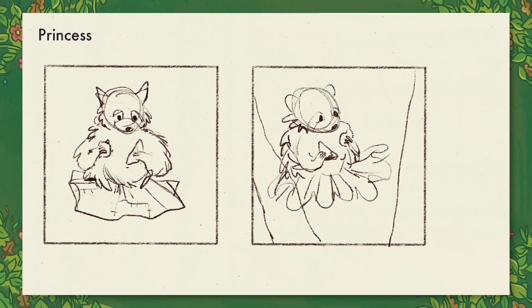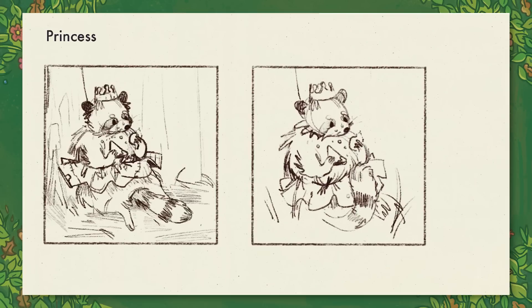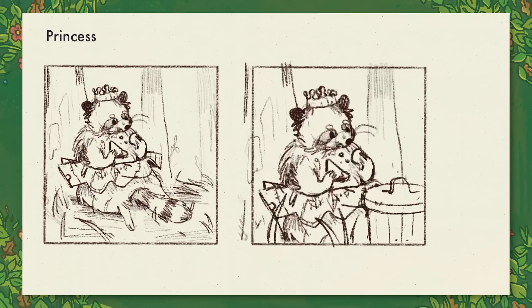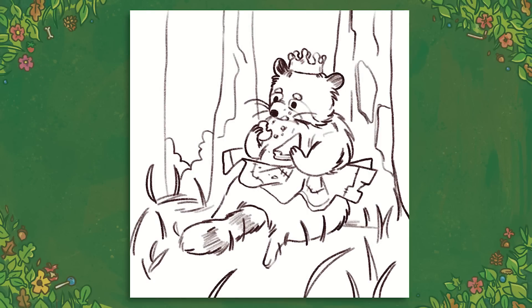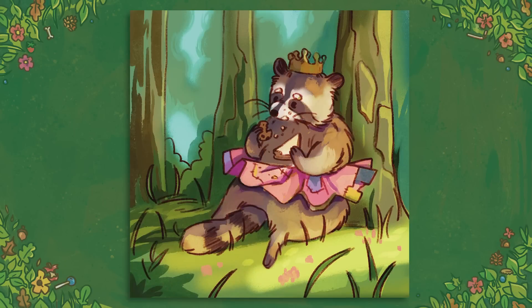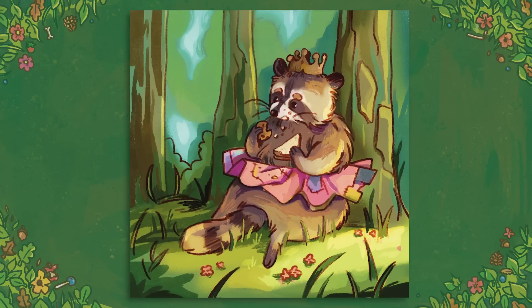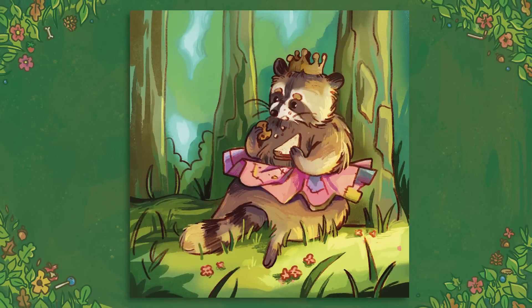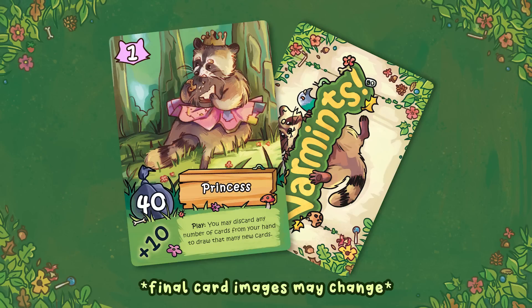The very first two varmints I illustrated were a trial run to get a general sense of the style we wanted to go with and to see how the process was going to work, because I think there are 30 varmints. This one here is a little raccoon called Princess — they're eating a little sandwich and a cookie and wearing a tutu that's a little too small for them. It's just a sweet little illustration. The colors were a lot of fun to work with.